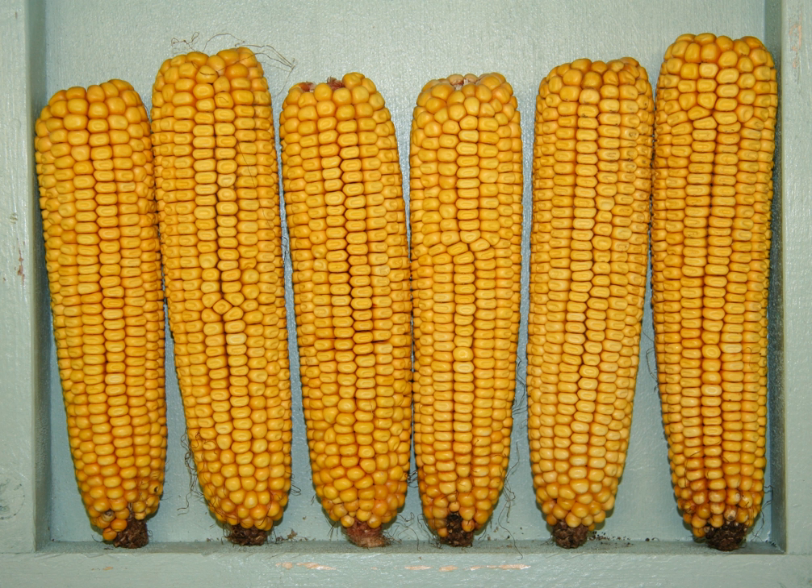Ears consist of a corncob, or rachis, with rows of sessile spikelets bearing kernels, or caryopsis, and tightly enveloped by several layers of ear leaves commonly called husks. The kernels vary from variety to variety, and what distinguishes Zea mays var. indentata from other varieties of Zea mays is the small indentation — or dent — that develops at the crown of each kernel. Comparatively, flint corn has a harder-textured, more rounded kernel that may display a slight depression but not a distinct dent.